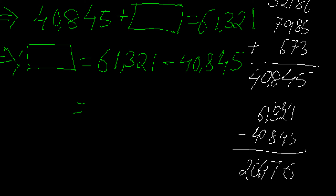The difference comes to 20,476. So the unknown number is 20,476. To summarize: I added the three known numbers to get 40845, then since the sum of all four numbers must equal 61321, I subtracted 40845 from 61321. Following these steps, we end up with the unknown number being 20,476.